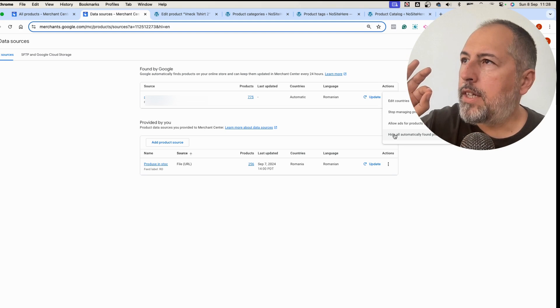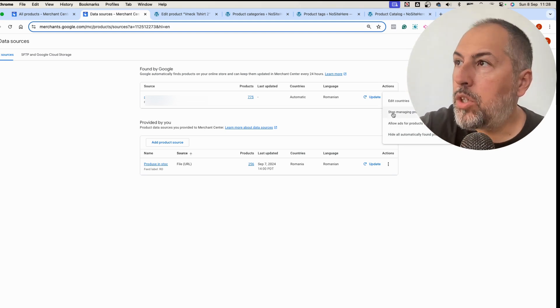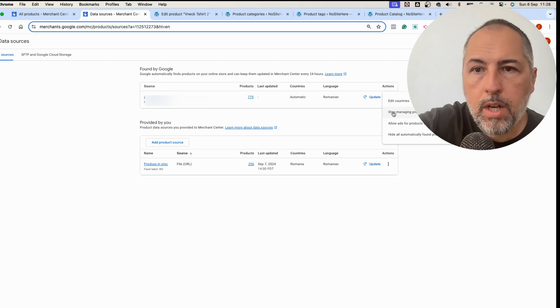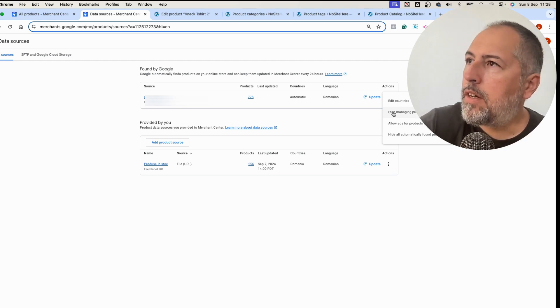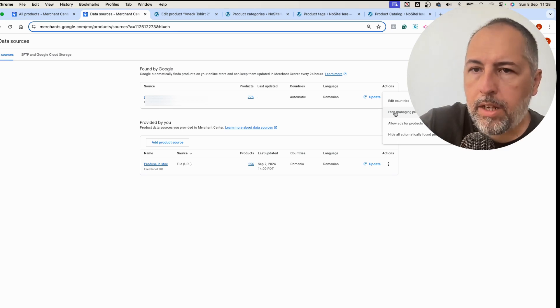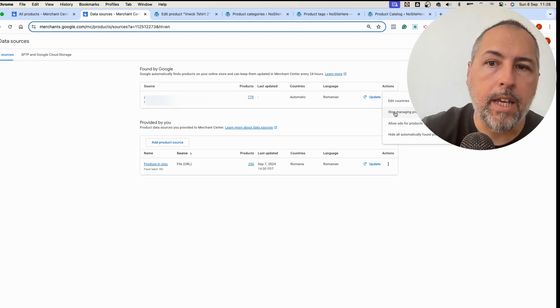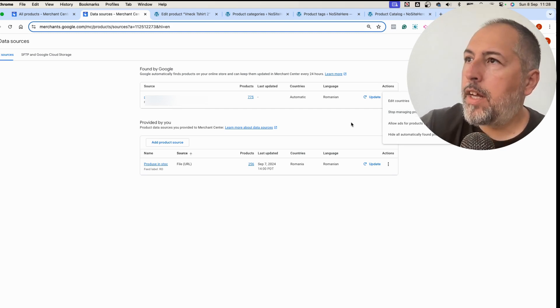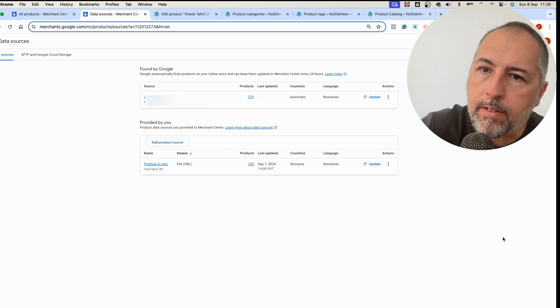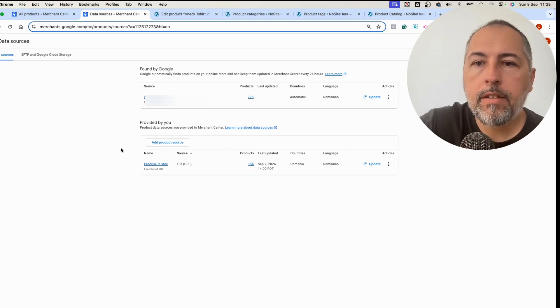What I wanted to show you is that you can manage what happens with these products, and you should. If you want to turn off this option, use 'Stop Managing Products' and Google will stop finding and adding products automatically.